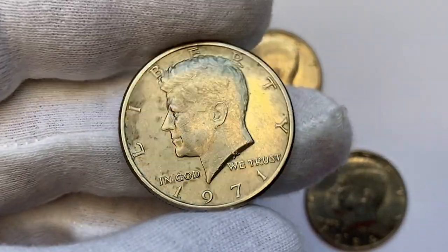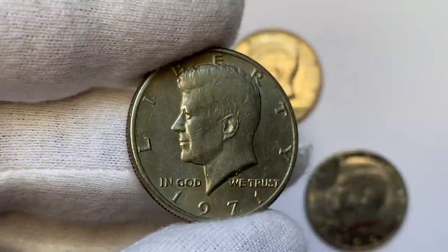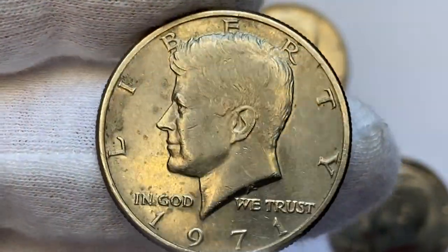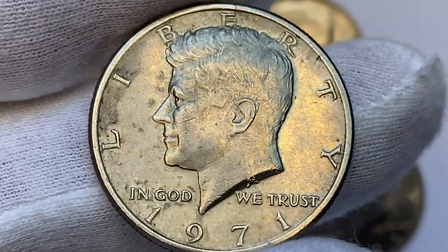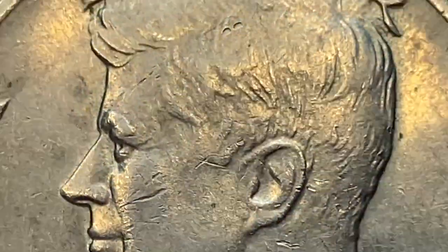Next, this 1971 Kennedy half dollar is circulated, most likely in AU condition, with very pale remnants of luster. The strike is sharp and high points show wear. The obverse features numerous contact marks and some blemishes, with the main distraction being a large gouge on the face of President Kennedy.